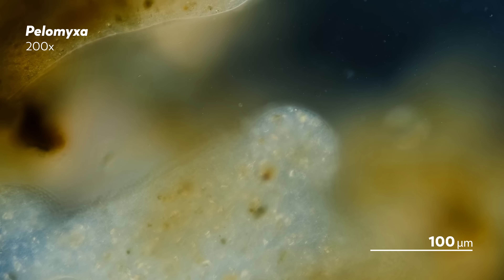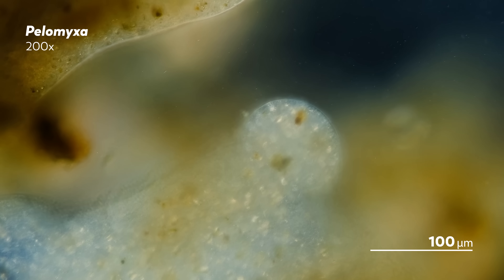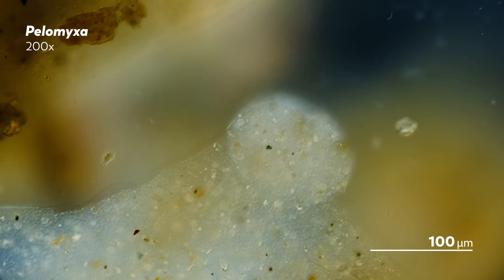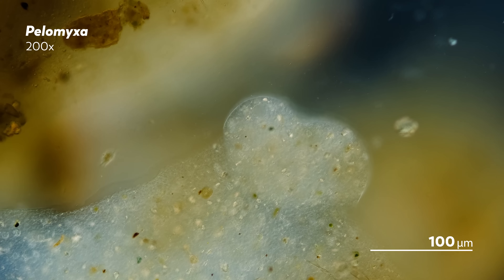The species is anaerobic, found at the bottom of sediments of fresh water where oxygen is low. And like many anaerobic protists, Pelomyxa turn themselves into a home for prokaryotes, in exchange for help surviving their environment.